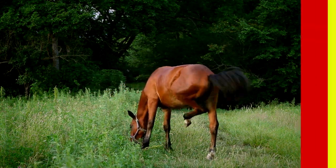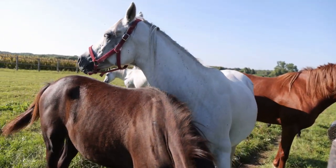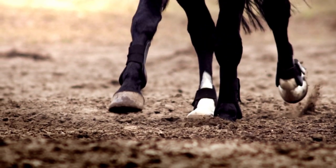They also have a very distinguished trot known as the flying trot, as they look like they are gliding. They come in a variety of coat colors, but the most popular is chestnut. Arabian horses are considered to be one of the oldest horse breeds.